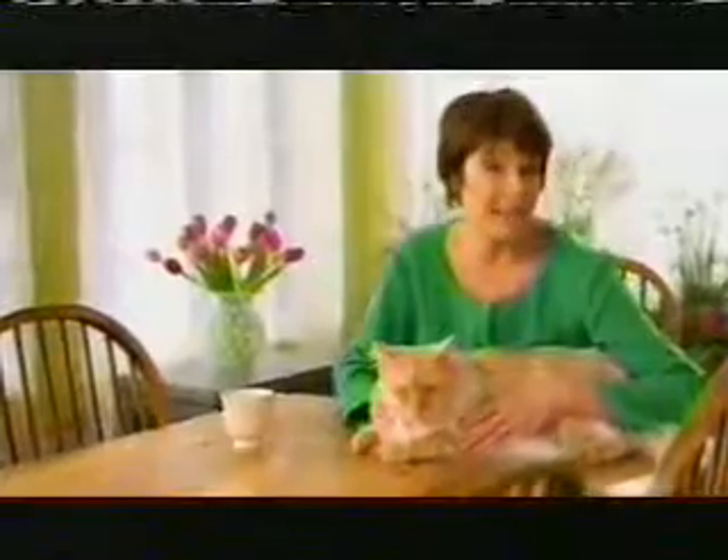If there's one thing I've learned about these big-name cat foods, it's check the ingredients. They put pictures of chicken and veggies on the bag, but you'll be surprised to learn what's really in the food.